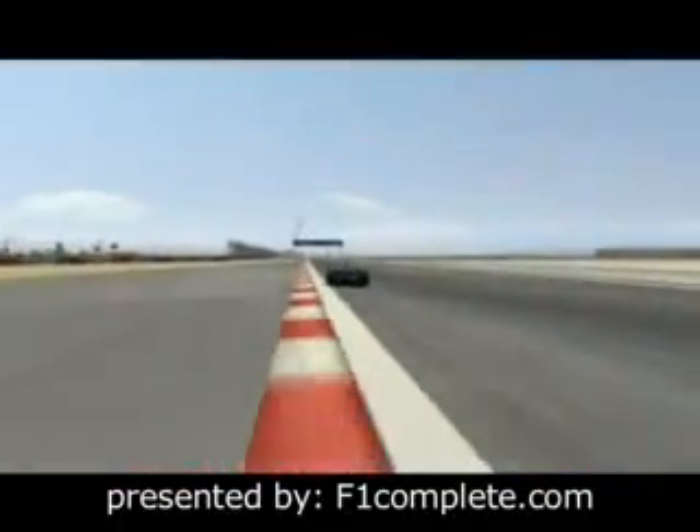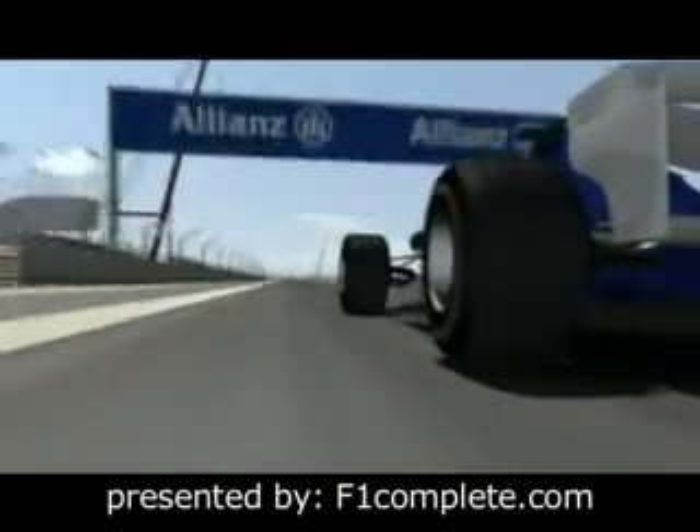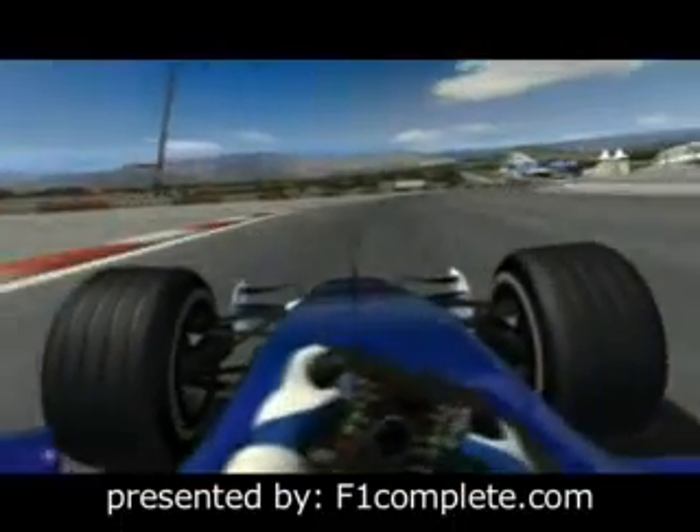The long straight near the end provides good cooling for the brakes, and in this dry heat that's certainly required. Decelerating by 200 km an hour over just a few meters, the drivers master the final corner.